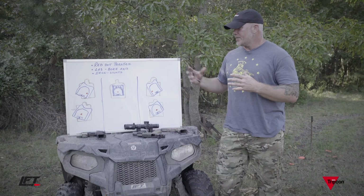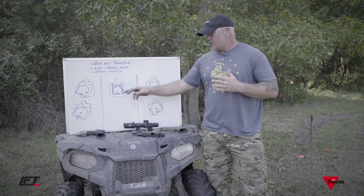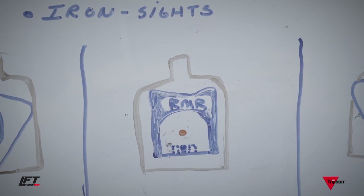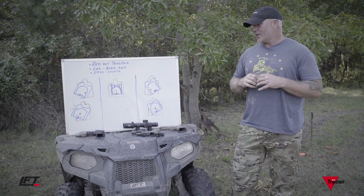That being said, how does our line of sight, bore axis, and iron sights come into play? If you look at my center diagram right here, this is my RMR — my dot sitting dead center of my set of iron sights. I know I am true to center when I squeeze the trigger on that.